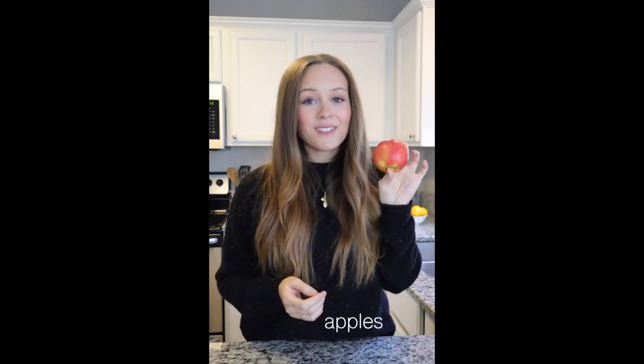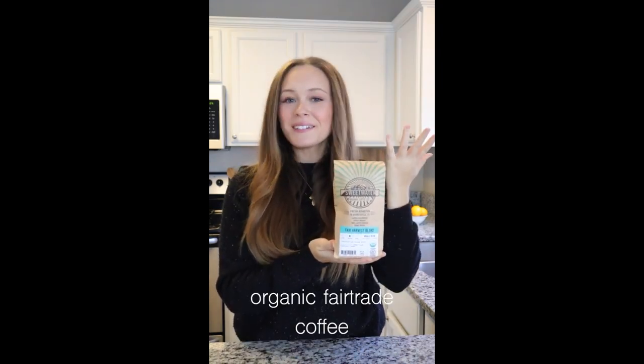frozen cauliflower, free-range eggs, wild salmon, frozen berries, fresh berries, apples, sparkling water, sprouted wraps, and of course, coffee.